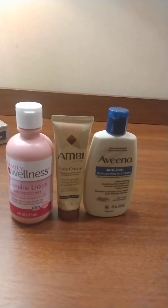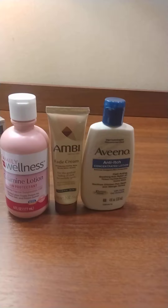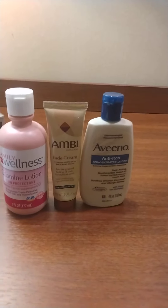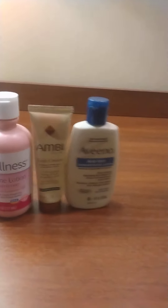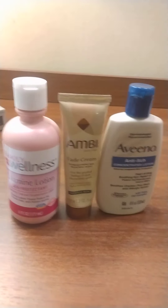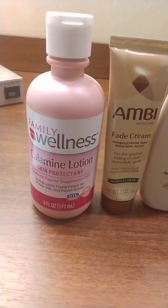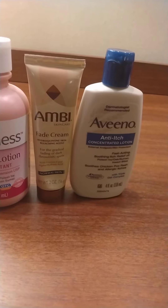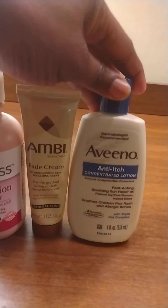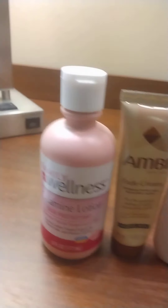They'll tell you to go into the bushes, but they will never tell you about the mosquito bites, the heat rash, or the poison ivy. I'm a firm witness — I had it last year myself, both poison ivy and heat rash. So these are the skin products: calamine lotion, fade cream, and Avena.